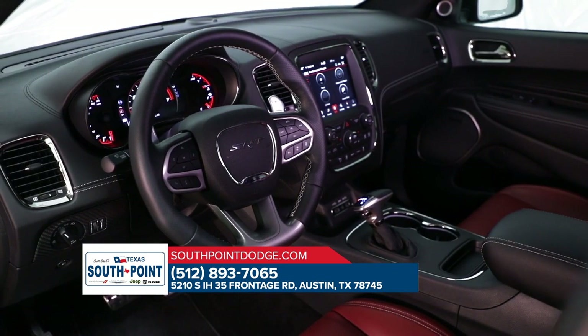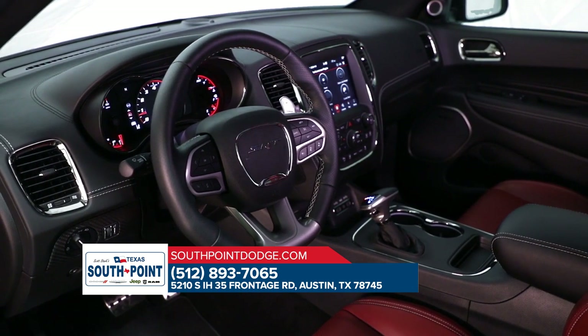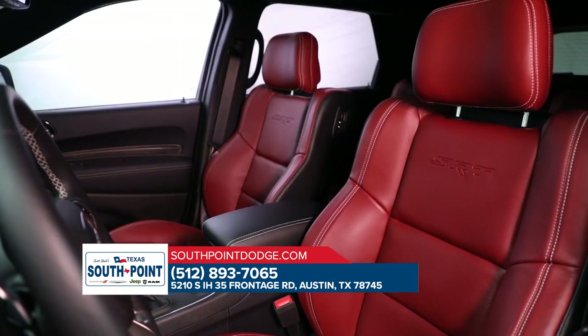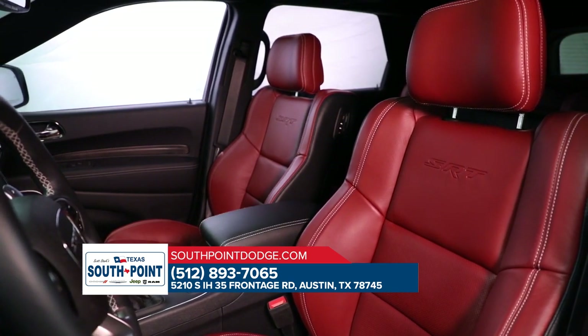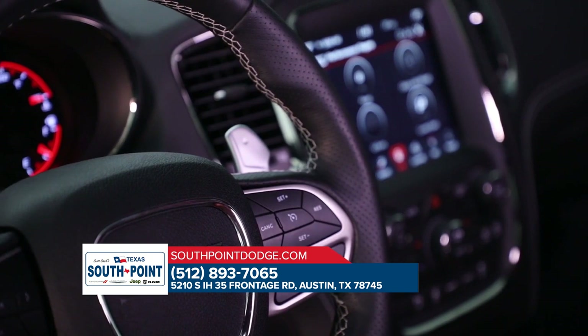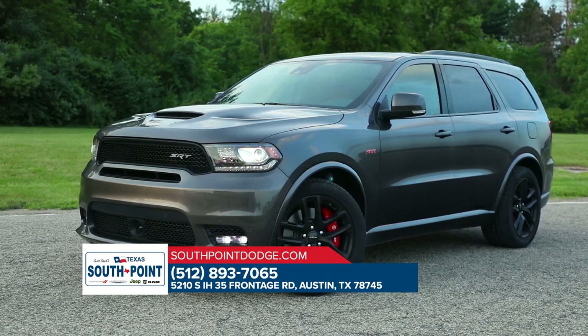The Dodge Durango is rugged enough to handle any adventure you seek. It's also refined enough to make that search a comfortable one with features like available leather trim. The Dodge Durango packs a full-size punch with state-of-the-art features that could make any home entertainment system jealous. So put it to the test, and then test it some more.